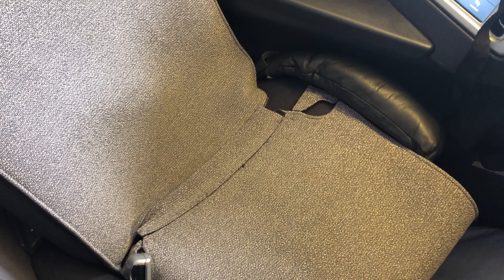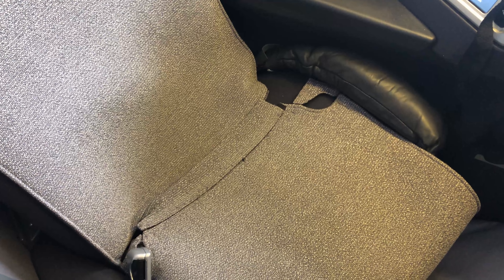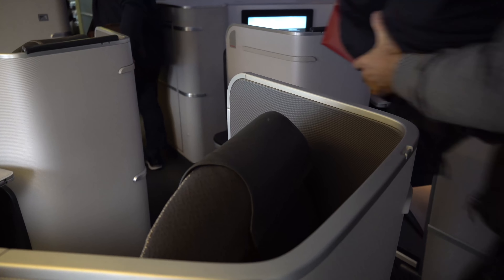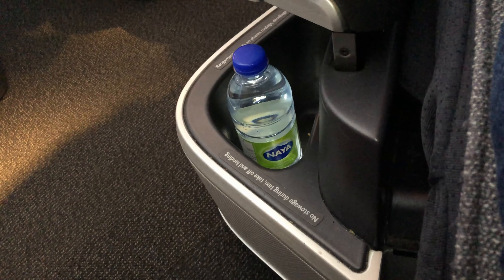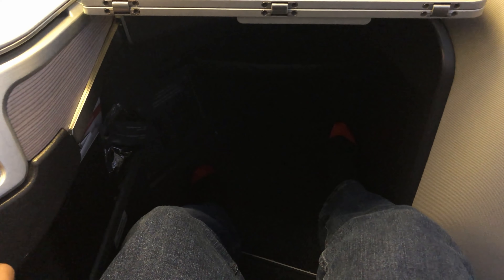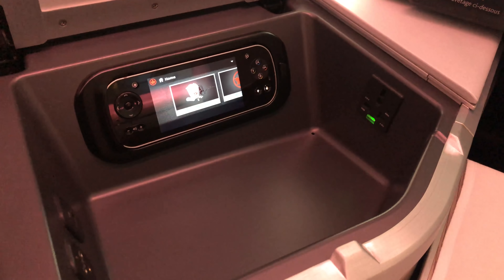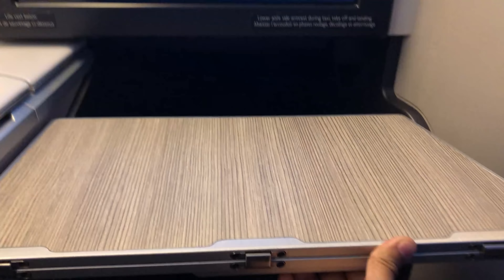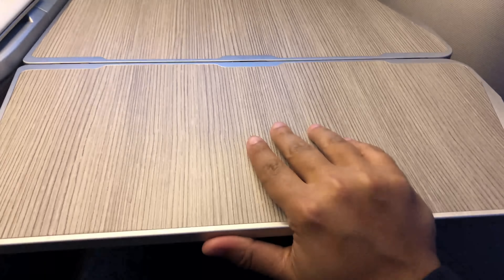Things got off to an inauspicious start when I overheard the crew discussing an entertainment failure impacting the rear business class cabin, though the issue was ultimately fixed. My seat wasn't really properly made up and there were wine stains near the TV. As I previously mentioned, I really like these seats. Storage includes a compartment near the aisle, in the footwell, and a compartment with a TV remote. The tray is large and versatile, and one of my favorites for productivity.